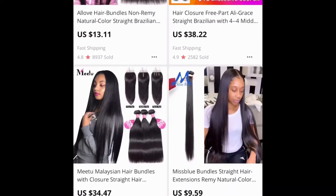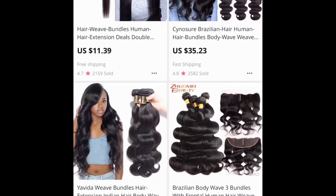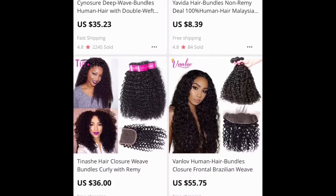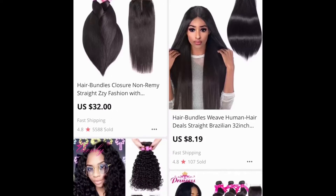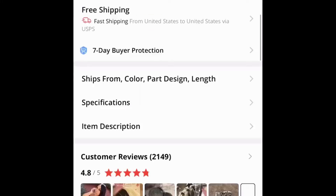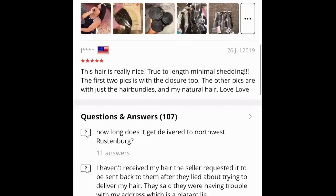I don't recommend AliExpress if you're starting your hair line. AliExpress is a website where a lot of consumers go on their own to purchase cheap hair. A lot of these vendors don't offer hair that's long-lasting because their market is so saturated — they're receiving so many orders that the only thing they're worried about is the cash. They don't care about the quality of their product.